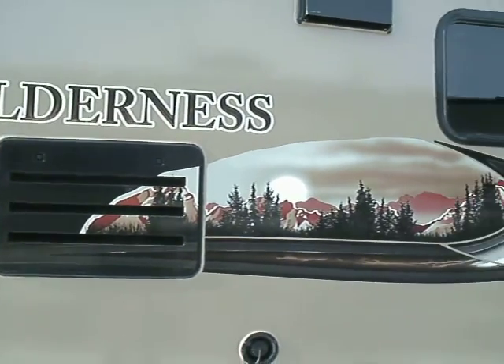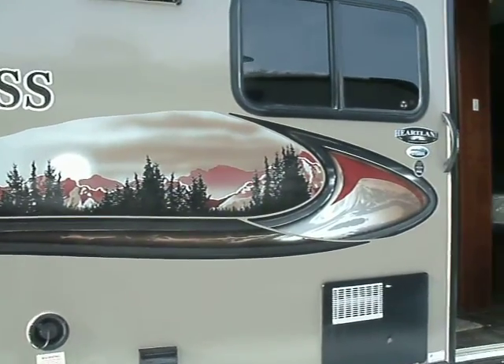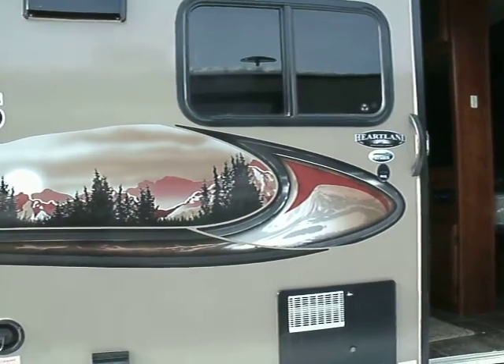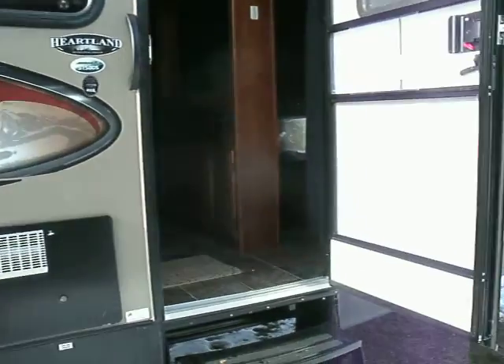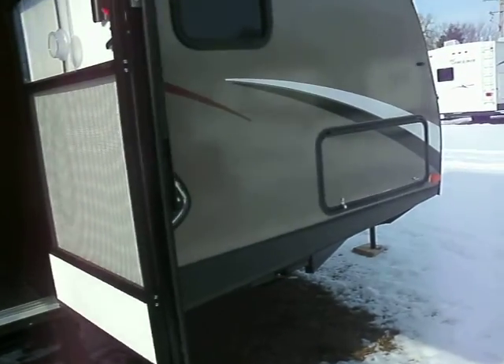Hey everybody, this is JR from McDowell RV. You can call me at 810-793-4454 for any questions on this unit or any other trailer that we have on the lot.